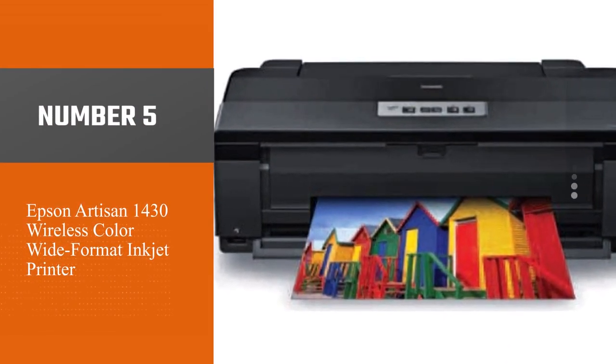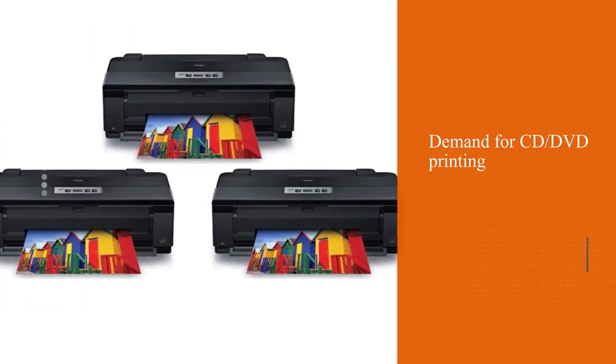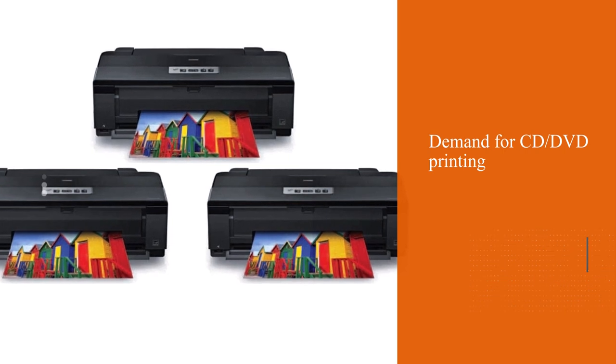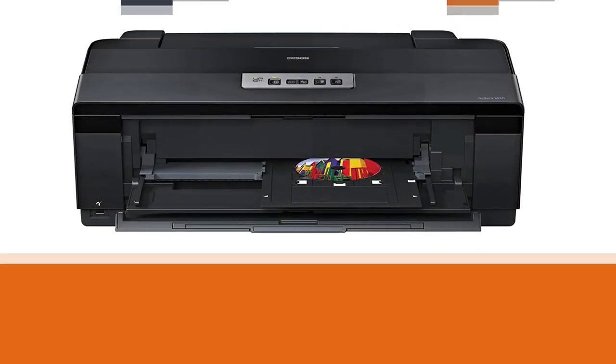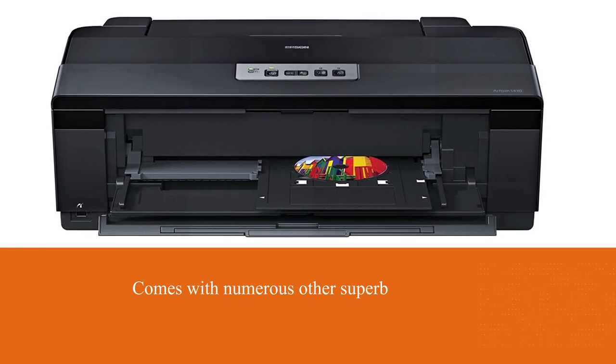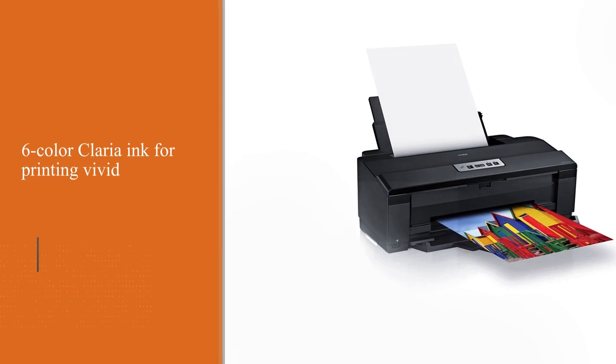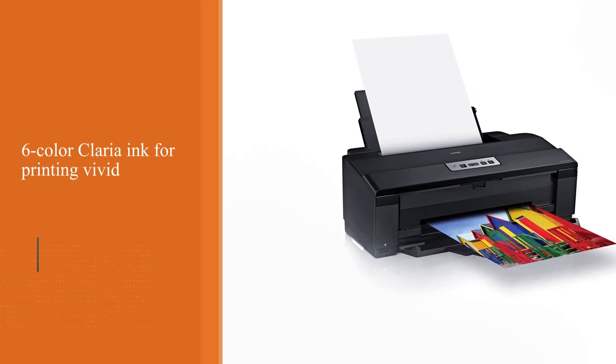Number five: Epson Artisan 1430 wireless color wide format inkjet printer. The Epson Artisan 1430 is a device that not only fulfills your demand for CD and DVD printing but also comes with numerous other superb features. It uses individual six-color Claria ink for printing vivid and rich documents and photos, and you only need to change the cartridge that is about to finish.